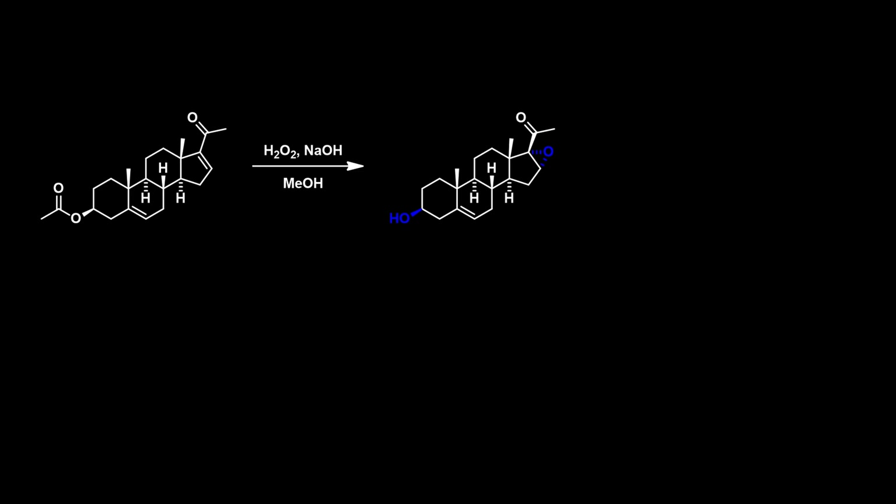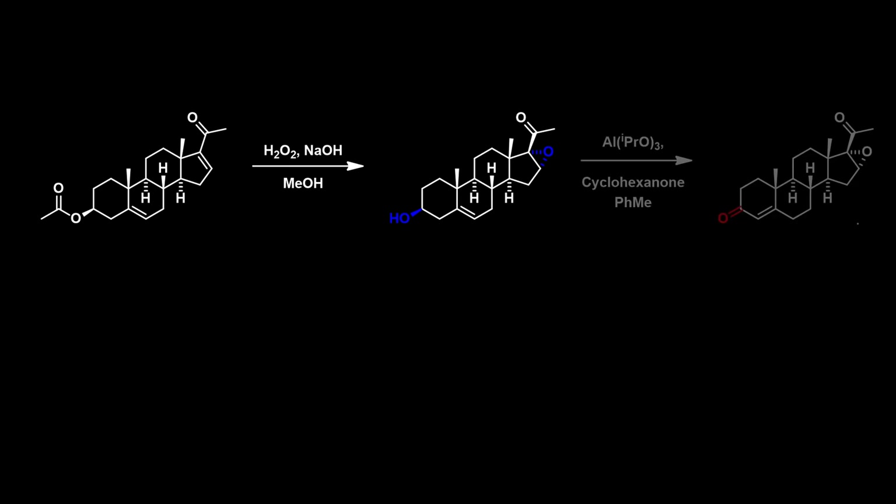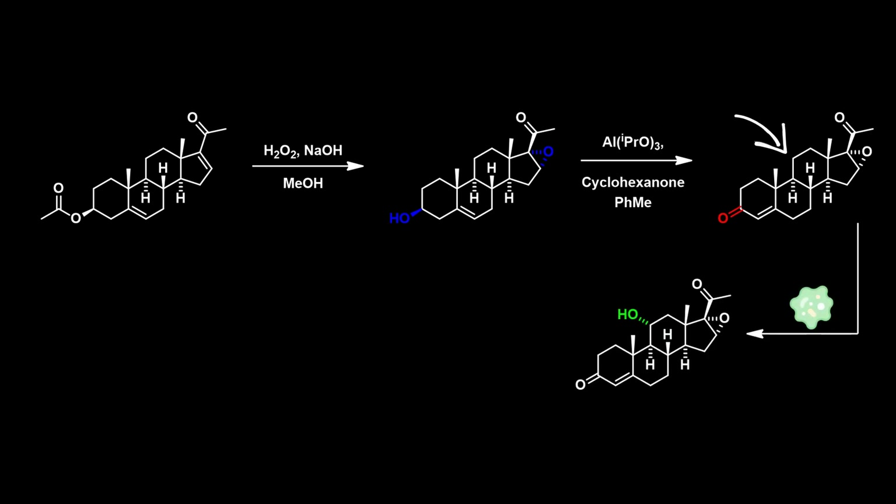The synthesis of Methylprednisolone begins with 16-DPA as the starting material. It's first reacted with hydrogen peroxide, which converts the alpha-beta unsaturated group into an epoxide and deacetylates the alcohol. The alcohol is then oxidised to the ketone using the Oppenauer protocol. A key early discovery in the synthesis of corticosteroids was the realisation that a hydroxyl group could be introduced at position 11 via an enzymatic reaction when the intermediate was fermented with the mould Rhizopus. This reaction made it much easier to produce corticosteroids.